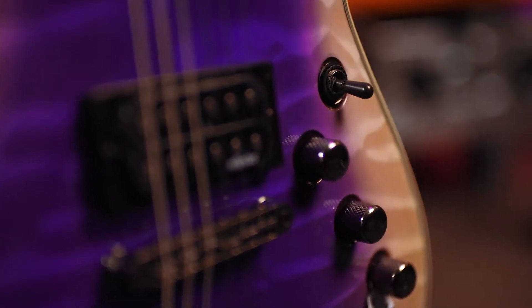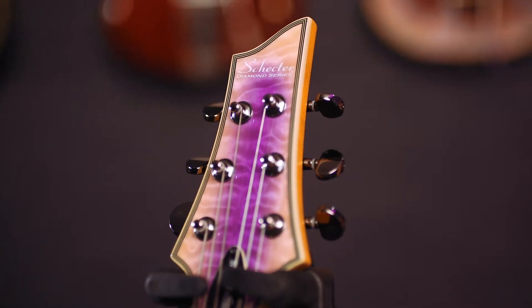This thing absolutely screams. The inlays look amazing. The matching headstock is equally as stunning.